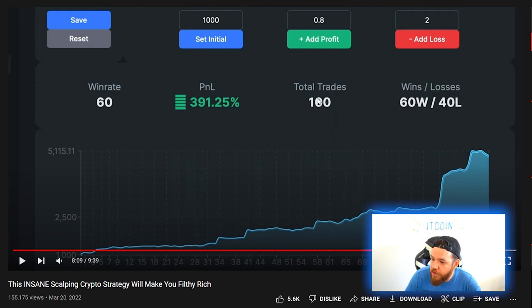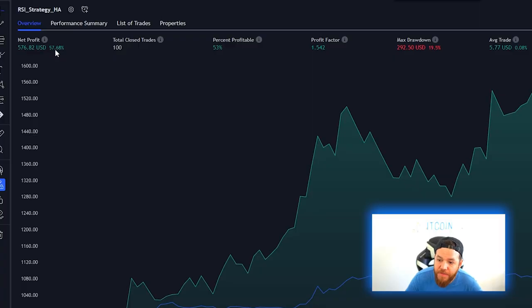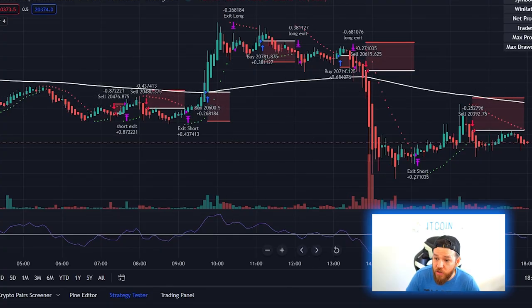In the original video they did 100 total trades, got a 60% win rate, and a PnL of 391.25%. We did our first back test on 100 trades on the five-minute chart. Our result: net profit came in at 57.68% with a win rate of 53%. Our win rate is close — his was 60, we're at 53 — but on the PnL we are very far off. Not bad, right? Wrong. This back test was done using the Heiken Ashi candles.